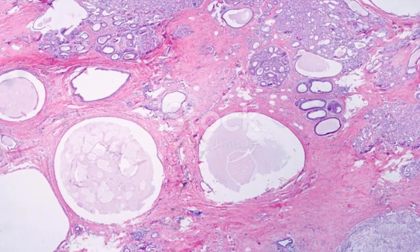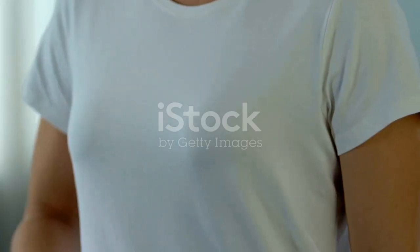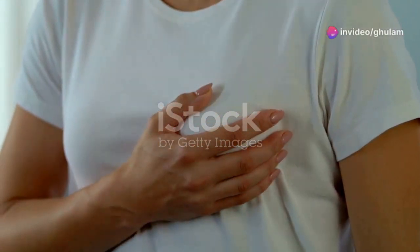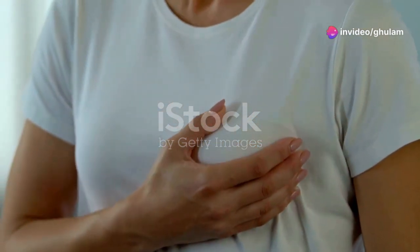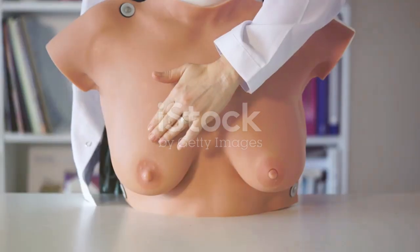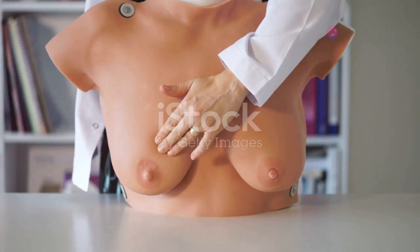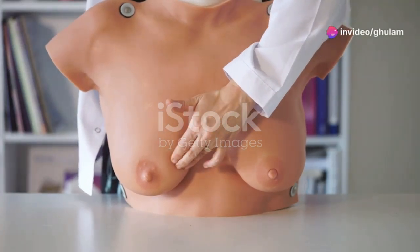Let's discuss fibrocystic breast changes, a common and usually benign condition. If you've experienced breast tenderness, pain, or lumpiness especially before your period, you're likely familiar with this. These changes are common and not cancerous, but can mimic breast cancer. Fibrocystic changes cause pain and swelling in both breasts, while cancerous lumps are usually painless and in one breast.